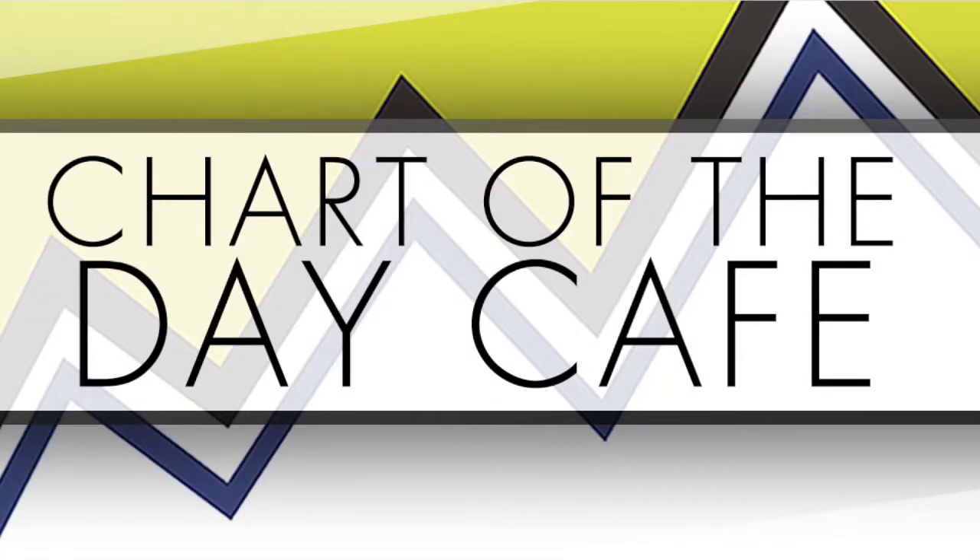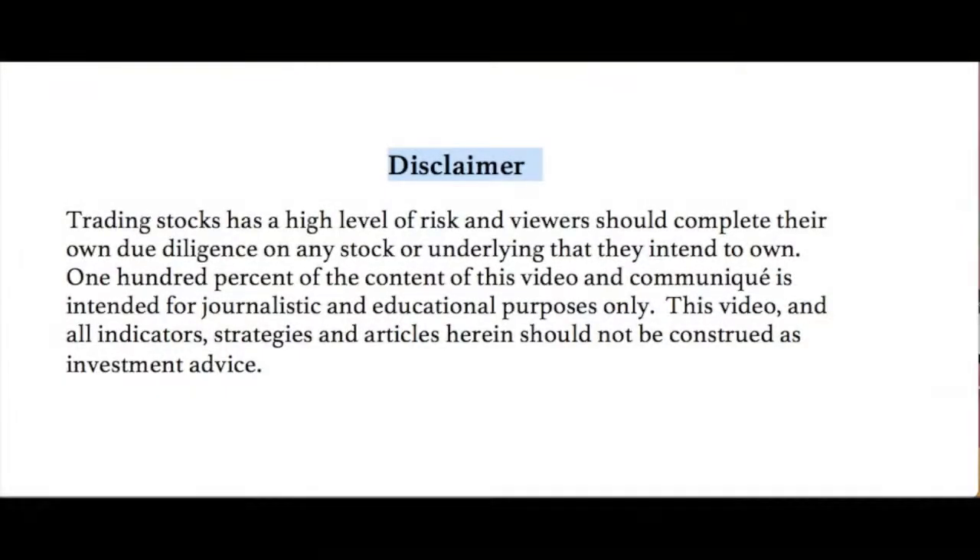Hello and welcome to Chart of the Day Cafe for Thursday, August 10th, 2017. Just want to read our disclaimer quickly. Trading stocks is a high level of risk and viewers should complete their own due diligence on any stock or underlying that they intend to own. 100% of the content of this video and communique is intended for journalistic and educational purposes only. This video and all indicators, strategies and articles herein should not be construed as investment advice. Not making any recommendations — always for your further homework.